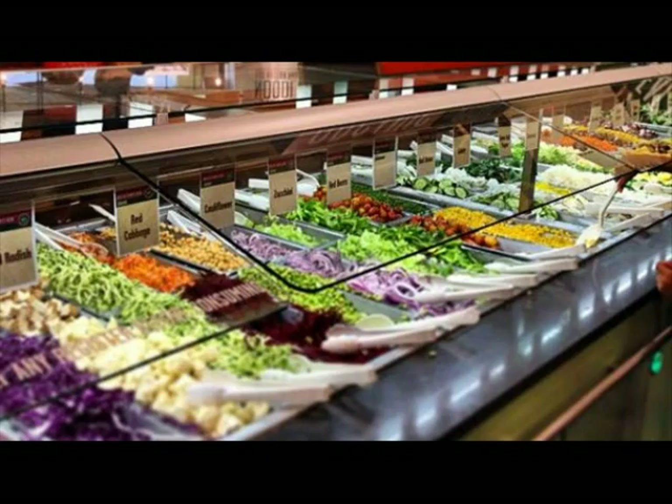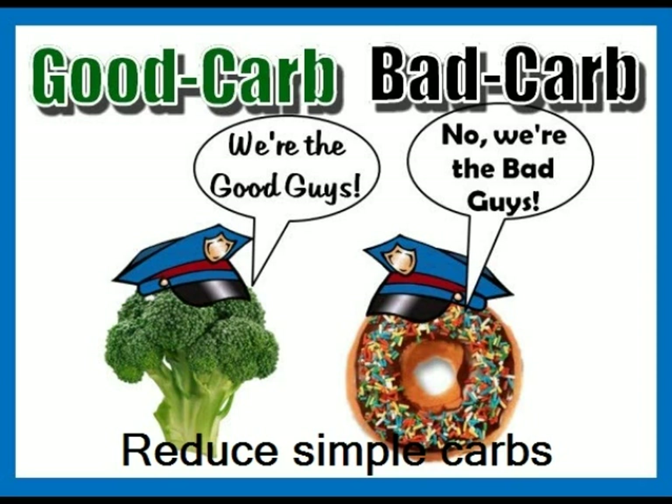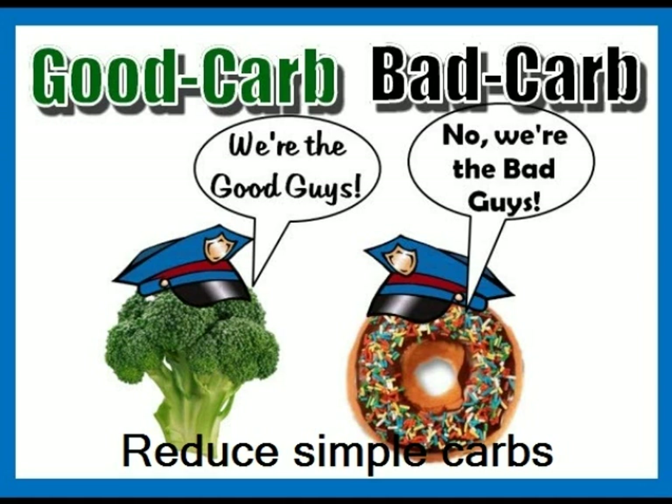Reduce simple carbs including sugar and candy, but don't avoid complex carbs including apples. You need a well-balanced diet and your brain craves glucose.